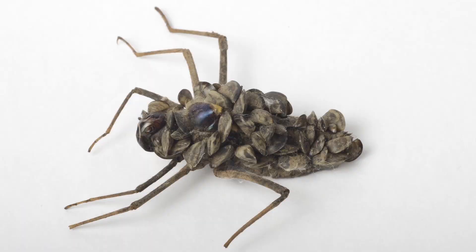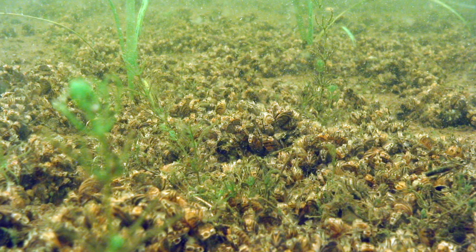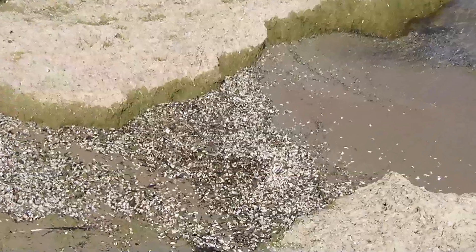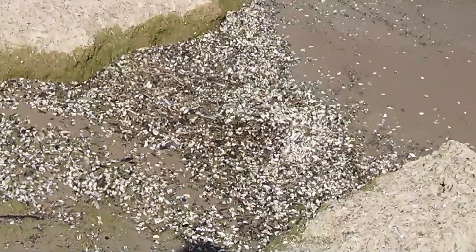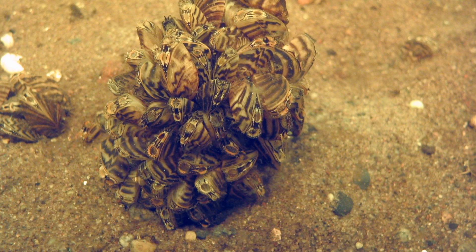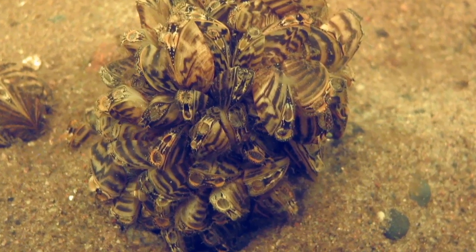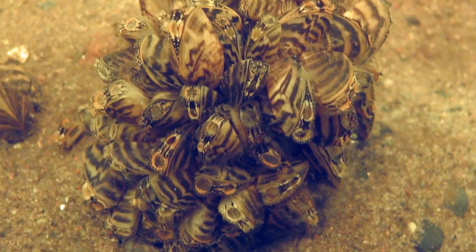They can smother native species as they become a carpet of zebra mussels. Their sharp-edged shells in the water and littering beaches can cut the feet of swimmers. As filter feeders, zebra mussels consume plankton in the water, removing part of the food chain for native fish and animals.